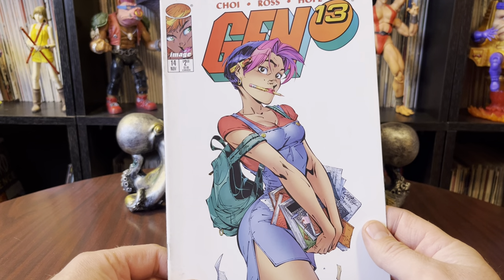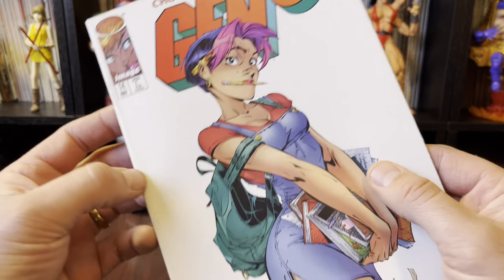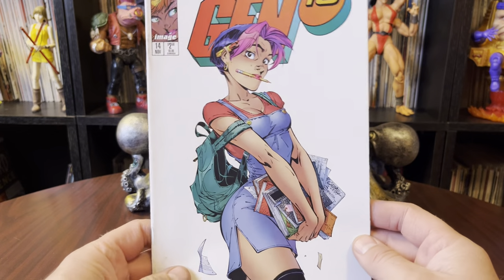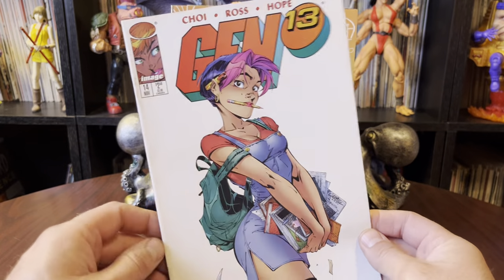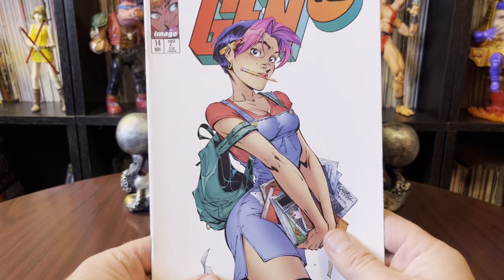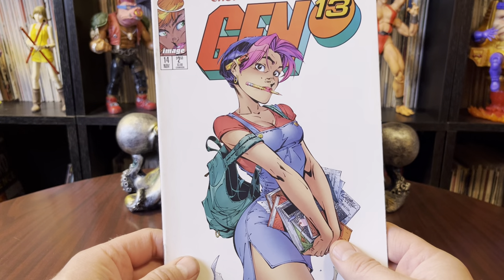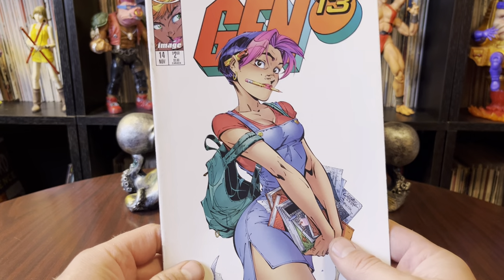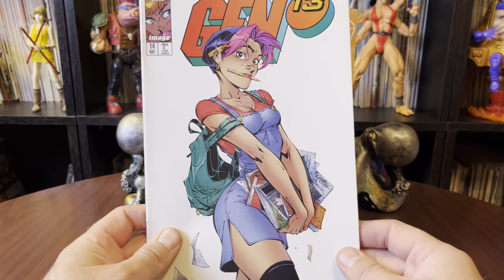This is Gen 13 number 14. It does have some discoloration on it, it's worn. I don't really care about that kind of stuff anymore. But this particular issue is fantastic — it goes in the top five favorite comic book covers of all time for me. There are a few in there, probably not a lot that you would recognize. Maybe I'll do a video on that someday.